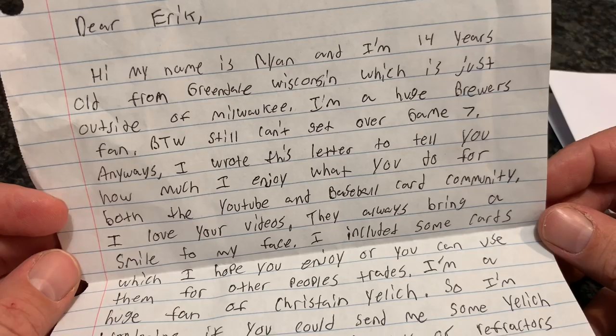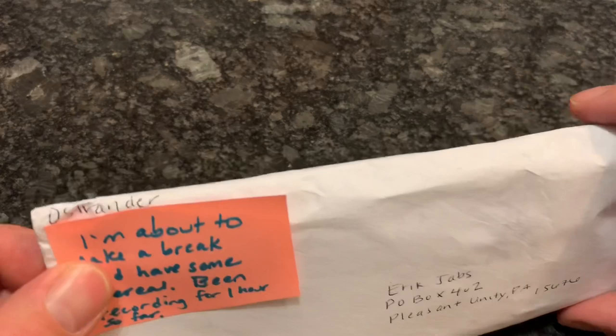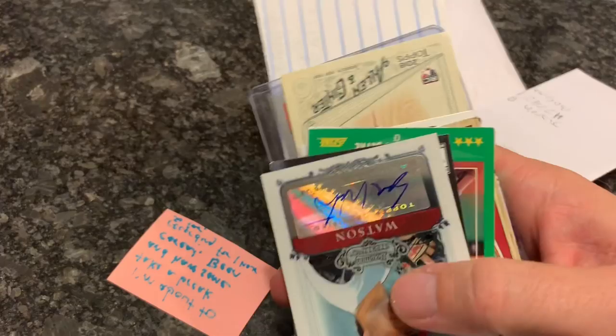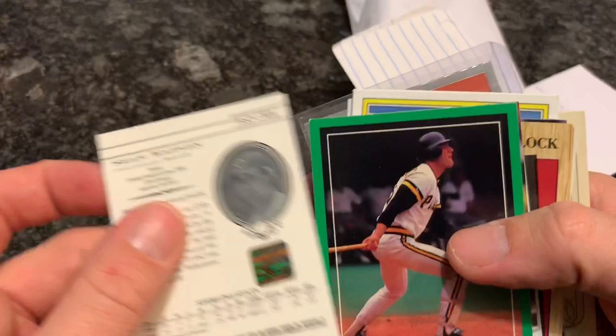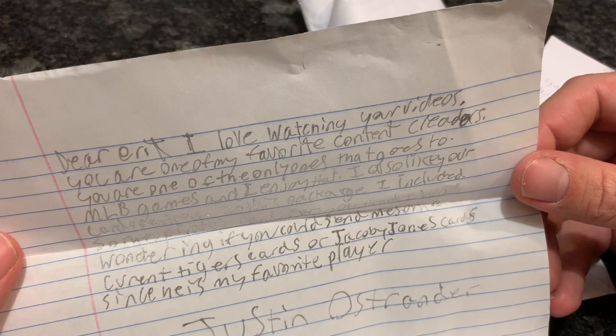This next package is from someone named Ostrander — it says do not bend. Inside we've got some Pokemon cards I will set aside for Olivia when she wakes up tomorrow. We have an autograph from Sean Watts, and there's an MLB The Show code which is awesome — I appreciate that. I'm going to take that off camera so no one can steal it. Also a 1987 Topps Traded Andy Van Slyke. The note says: I love watching your videos, you are one of my favorite content creators, one of the only ones that goes to MLB games, and I enjoy that.